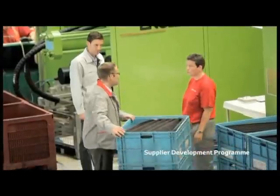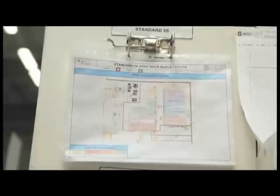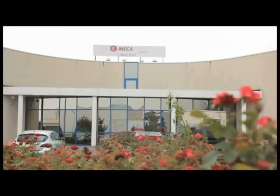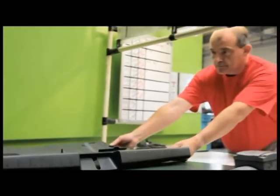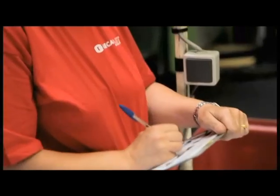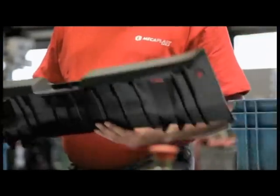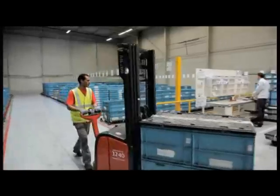Toyota has also developed a unique supplier development programme. This is a key long-term process designed to maximise the quality performance of the company's principal supply partners. Our Libercourt plant has recognized the need to improve current practices and challenge every facet of established production methods in order to set new industry standards for component manufacturing. And the introduction of this unique supplier development process has given Mecaplast an unprecedented opportunity to learn, adapt and develop.